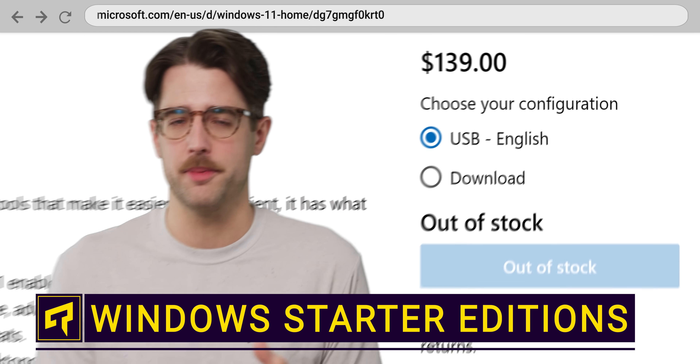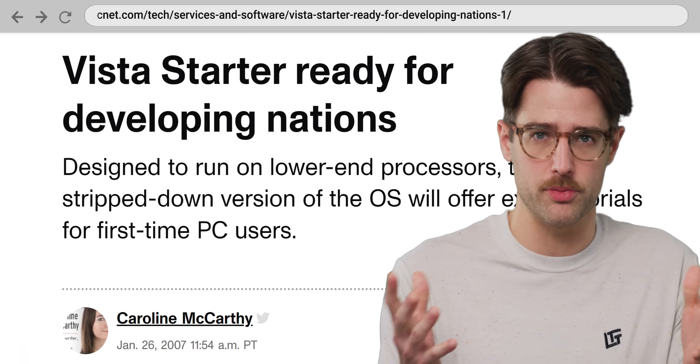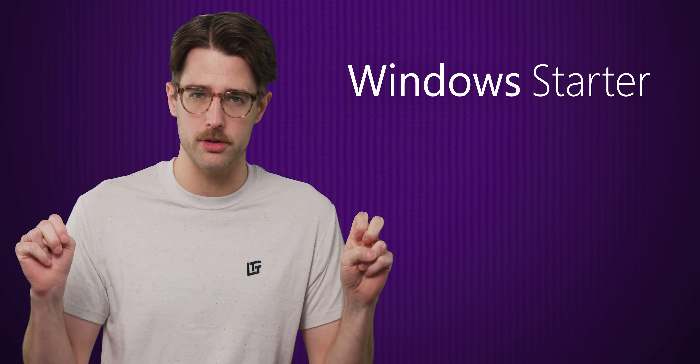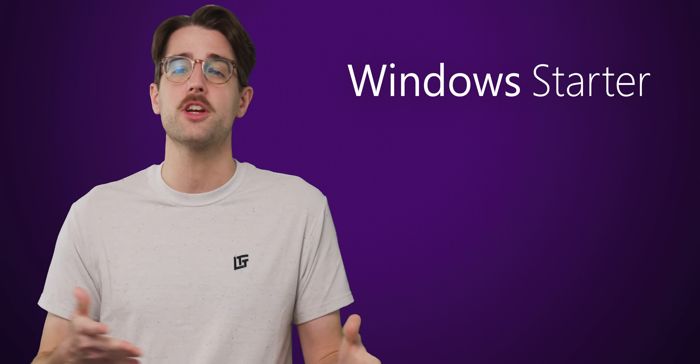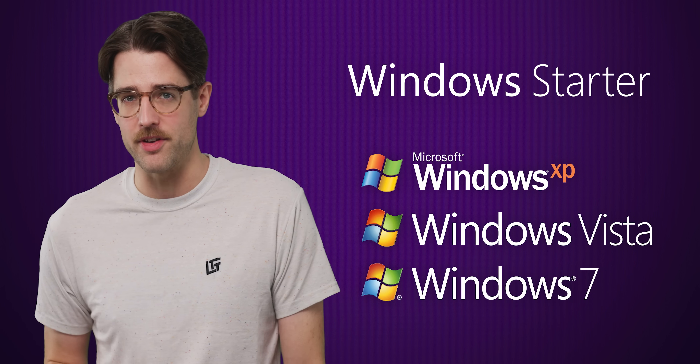Windows licenses have always been notoriously expensive, but did you know there used to be a few editions of Windows specifically made for regions where users typically have less cash to spend or less high-end hardware available to them? Collectively, they were called Windows Starter Editions and spanned three generations of the operating system: XP, Vista, and 7.